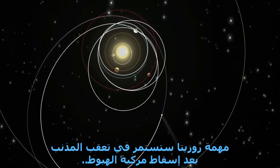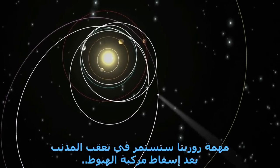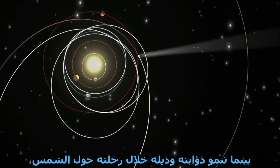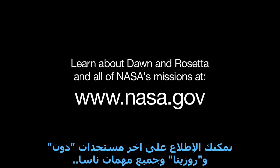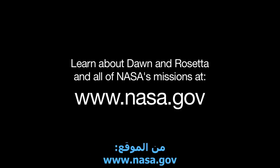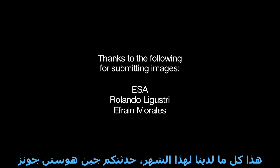The Rosetta mission continues, after it drops off the lander, by tracking with the comet as its coma and tail develop during its trip around the sun. You can see the latest on the Dawn and Rosetta missions, and all of NASA's missions, at www.nasa.gov. That's all for this month. I'm Jane Houston Jones.